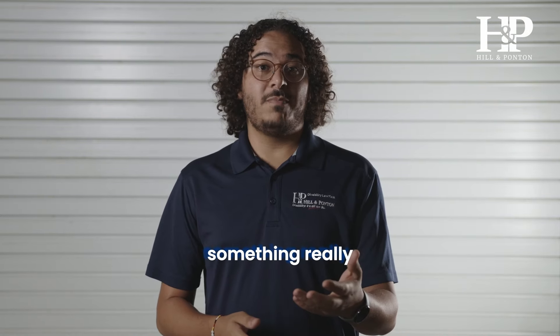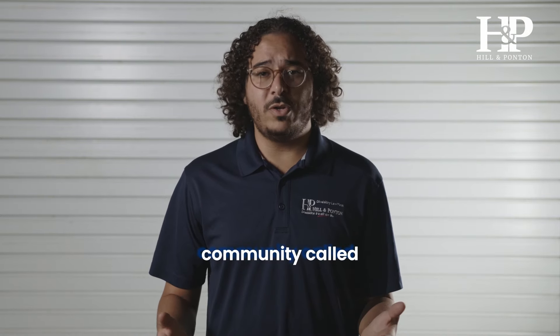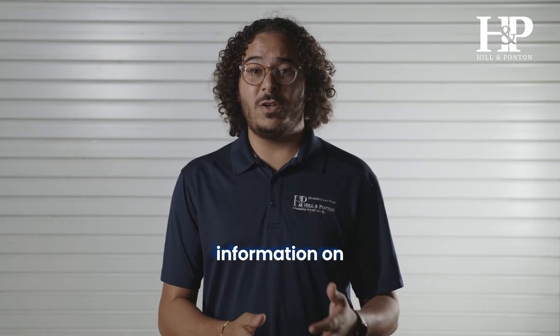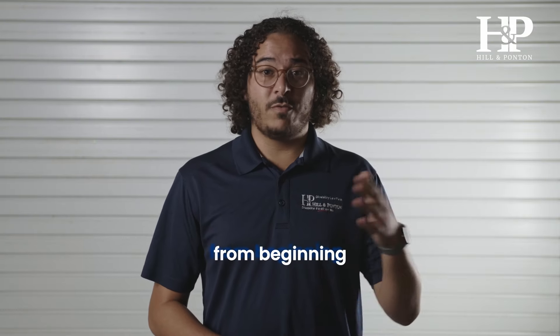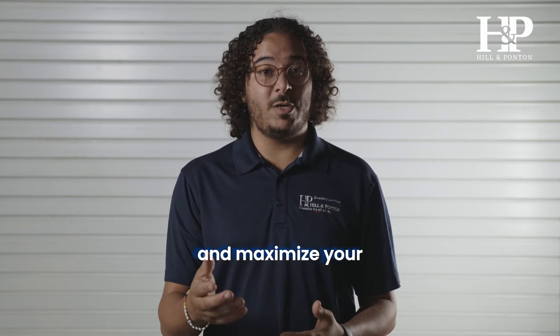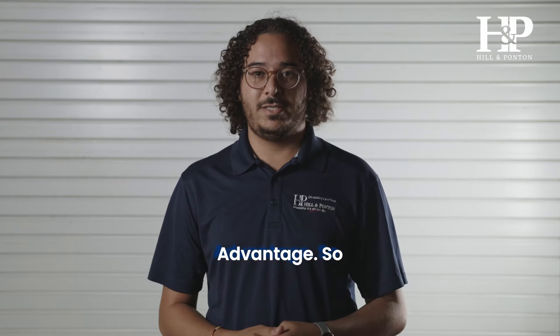Hey, Nate here. Something really cool that we're offering is a whole community called Vets Advantage that has a whole bunch of past blog posts with information on the VA disability benefits process from beginning to end. Everything you need to file your claim properly and maximize your benefits is in the Vets Advantage.